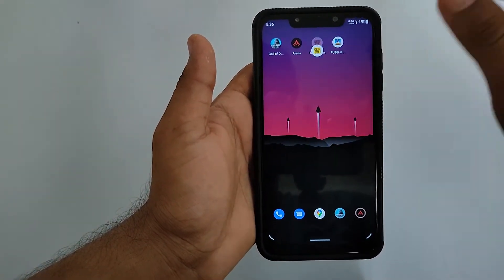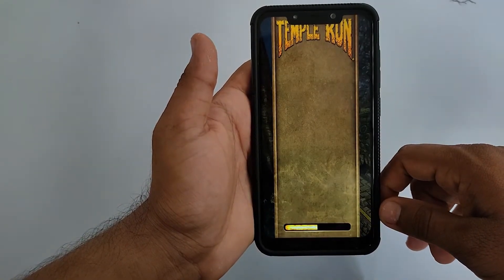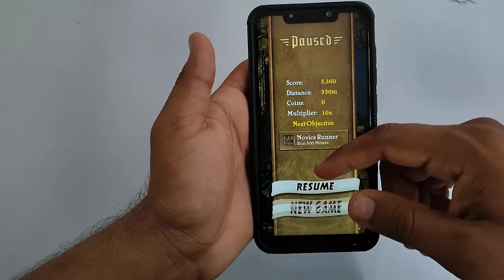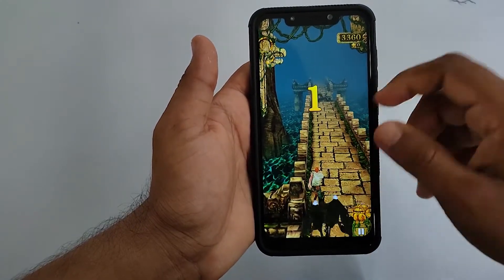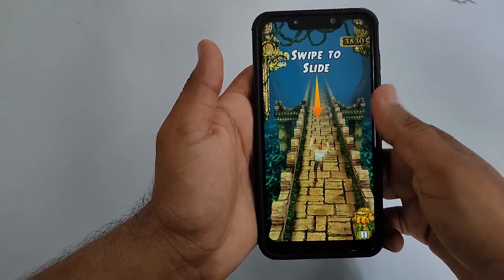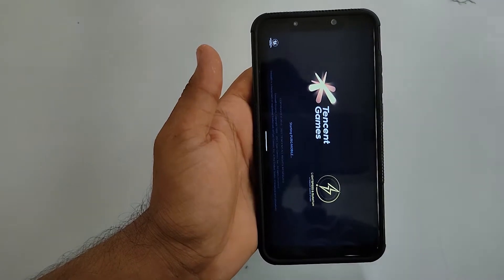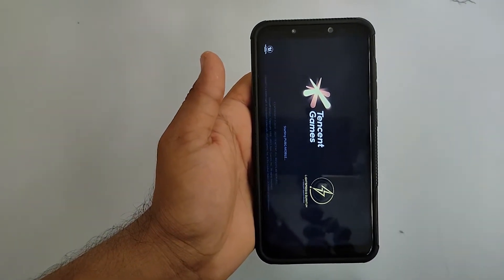And Tumble Run. Then minimizing and finally PUBG.